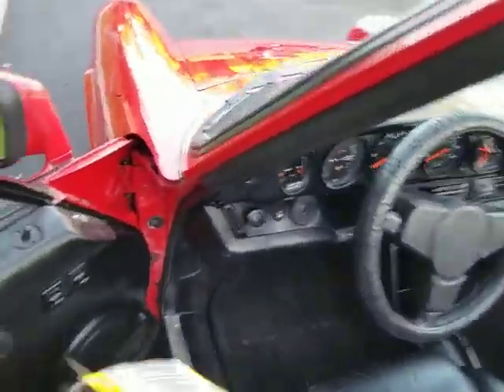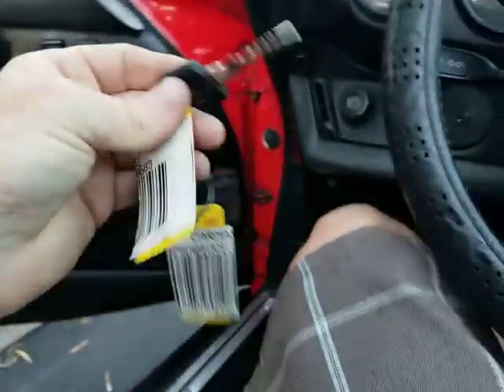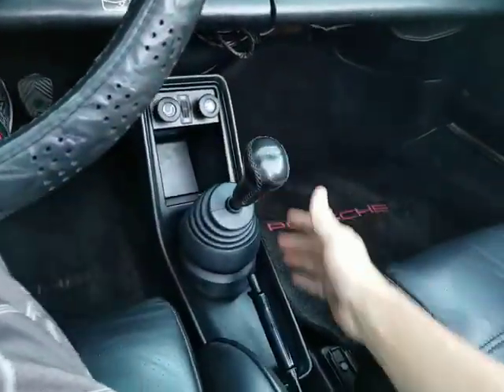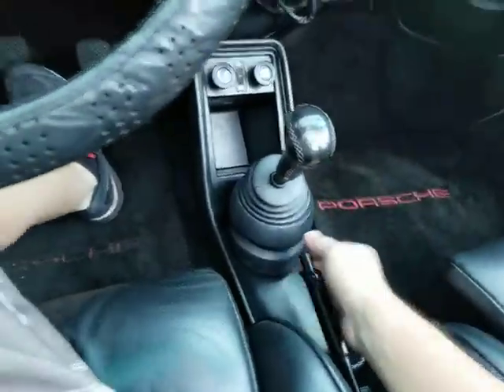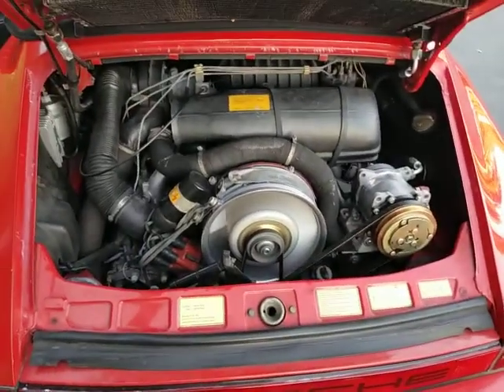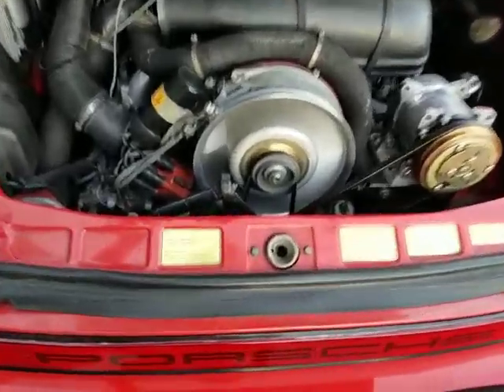It comes with two keys. I'll start it up. The shifter's very tight — the bushings obviously have been redone. Shifts very well. She runs very well.